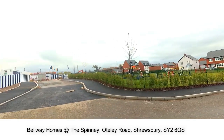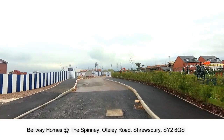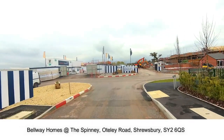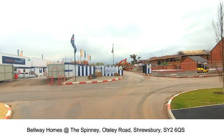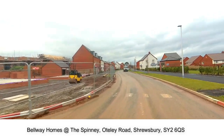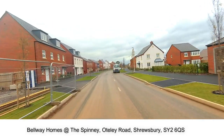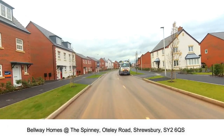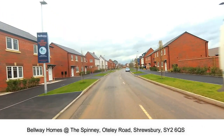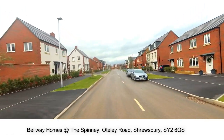Hello, I'm Steve the New Homes Historian and welcome to The Spinney. What strikes me straight away about this development is how wide the roads are. I think the roads are slightly wider but the front gardens and frontages are smaller. But I think there's a great range of house types on here — they look really smart. I like the difference between the render and the brick, and also the different roof lines as well, which are really nice.